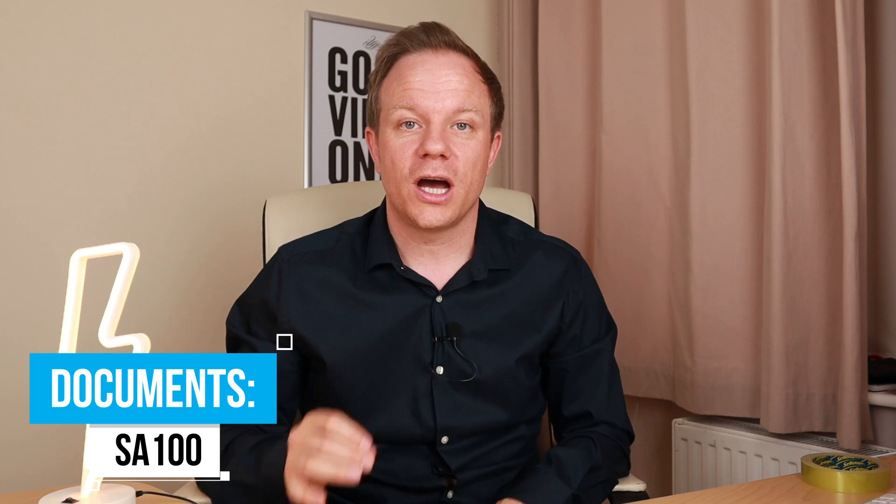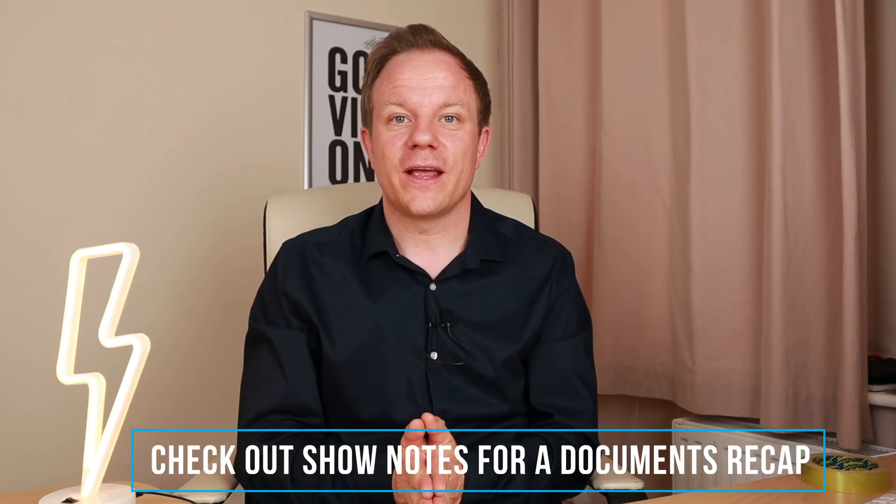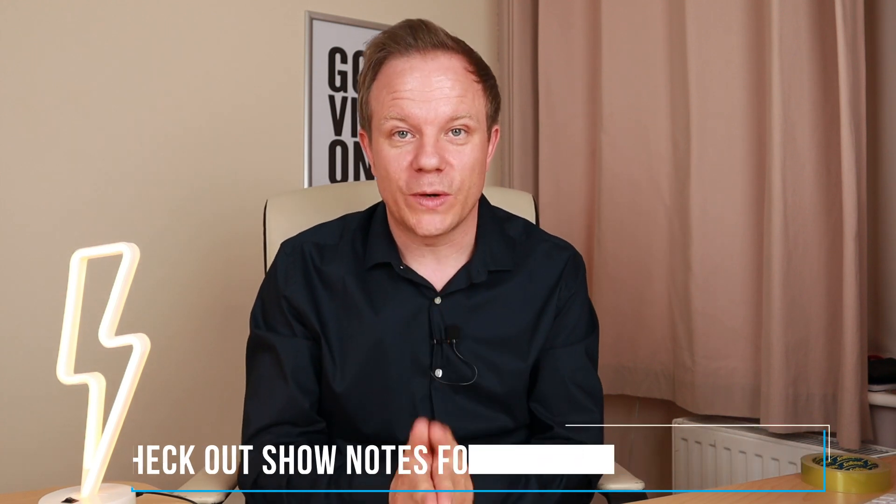I also strongly recommend keeping hold of your SA100 document. This is your submission form, which holds all the data that you or your accountant submitted to the Inland Revenue. Sometimes the mortgage lender will need that. If you keep hold of those three documents every year — SA302, Tax Year Overview, and SA100 — you're not going to go wrong when it comes to applying for a mortgage. Make sure everything is on there, including if you own other properties.